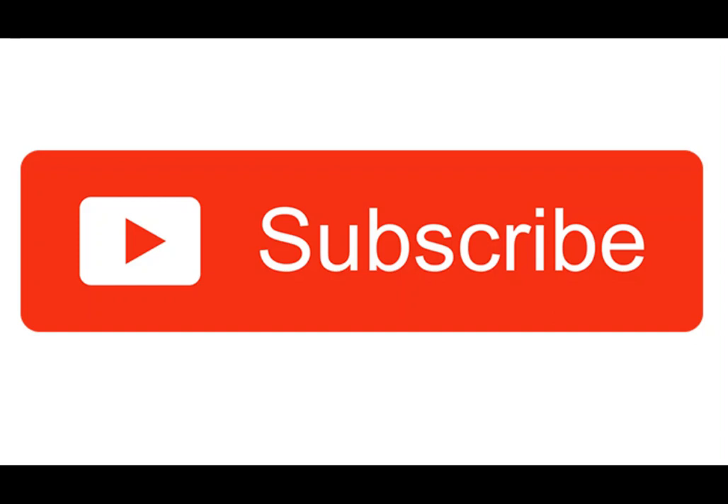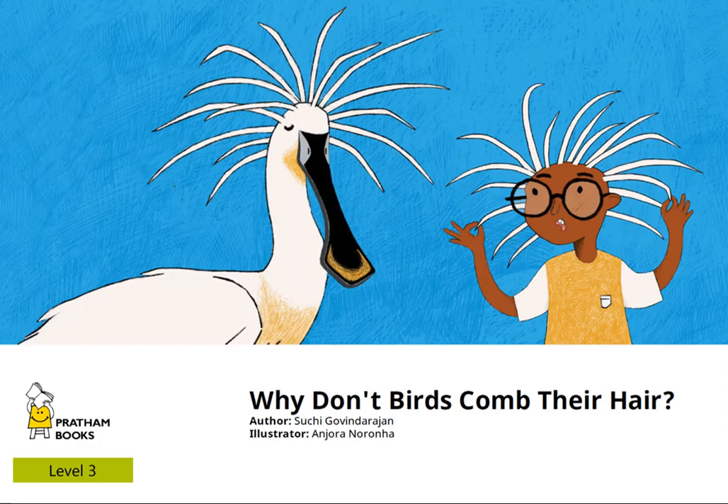Have you subscribed to our channel yet? Make sure to hit the like and subscribe button and share it with your friends. Thank you.